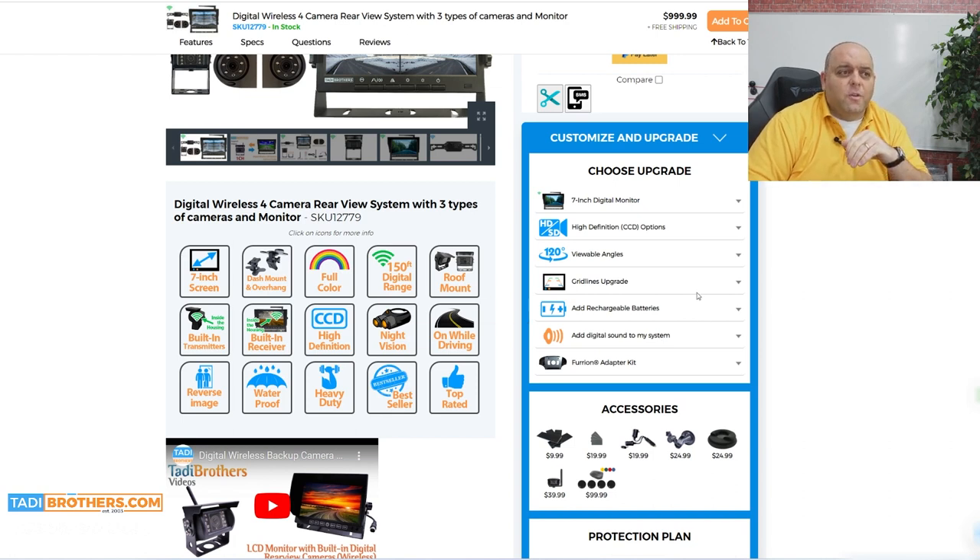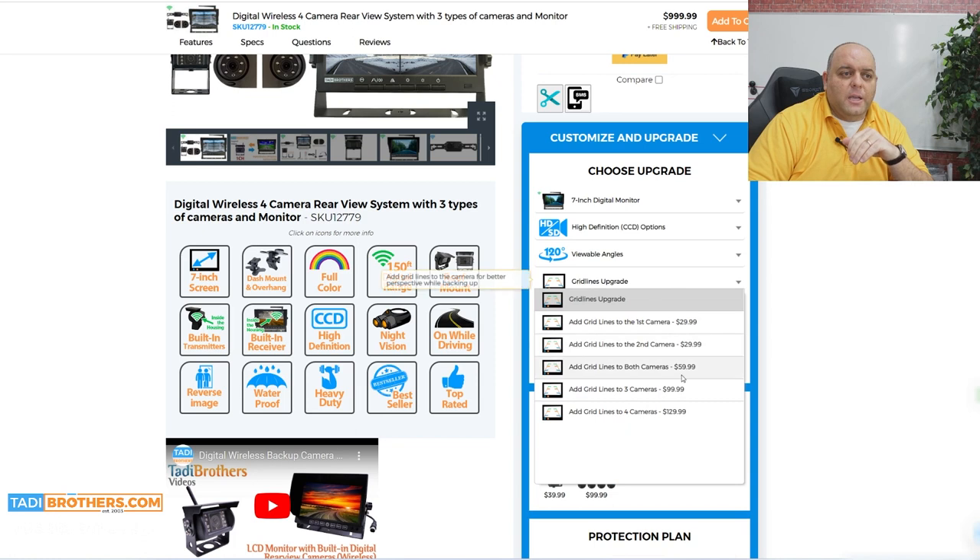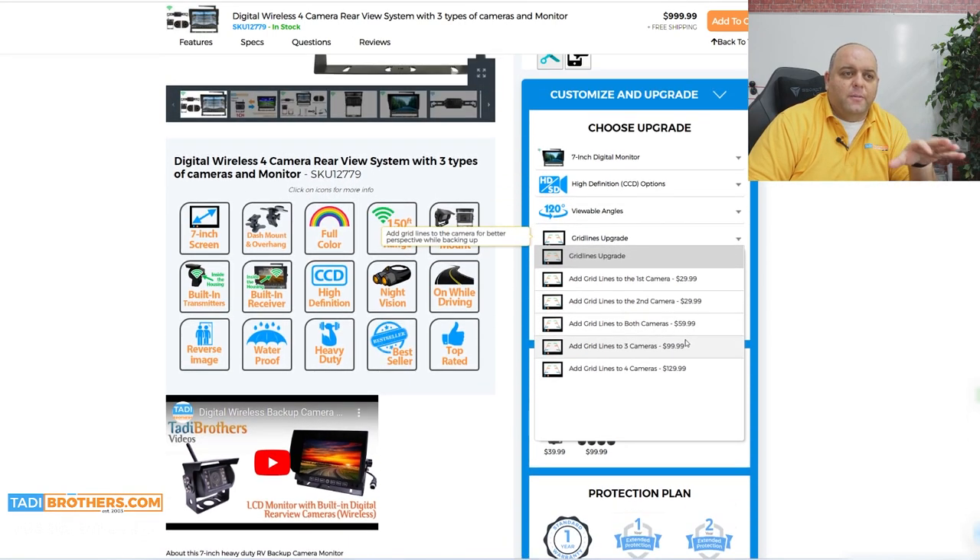The other feature we've been talking about lately is the grid lines. That gives you perspective when you go in reverse, so it helps you see what's going on behind you. It's a nice feature — it's $30 per camera, and there's a discount when you do a bundle on it. It just puts those lines there that people are used to with their cars.